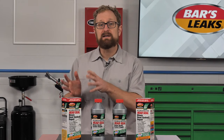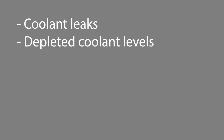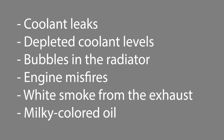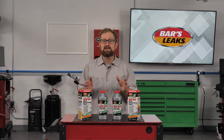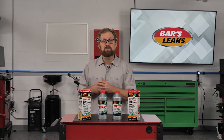At the first sign of a blown head gasket, it's important to get it repaired. Chronic overheating is a telltale sign of a blown head gasket. Some of the other signs include coolant leaks, depleted coolant levels, bubbles in the radiator, engine misfiring, white smoke coming from the exhaust, and milky colored oil.